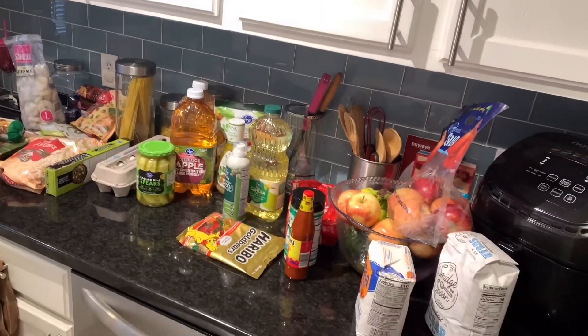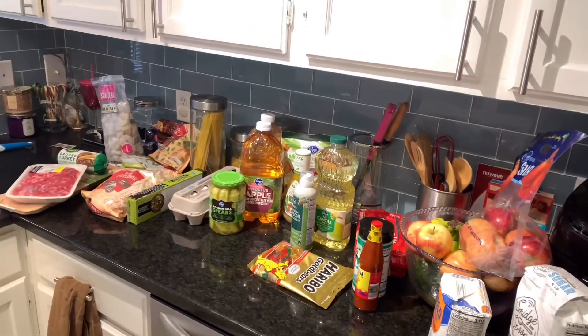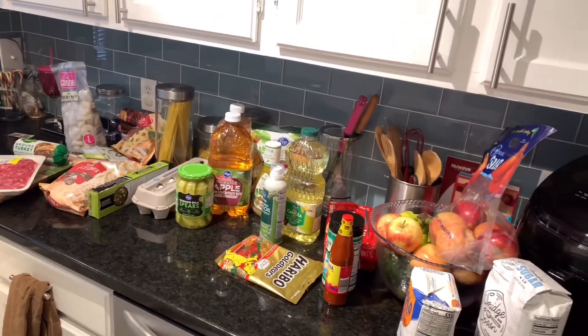Today I'm sharing our groceries for the week. I'm doing 10 days — no carbs, no sugars, no sweets. So let's get into it.